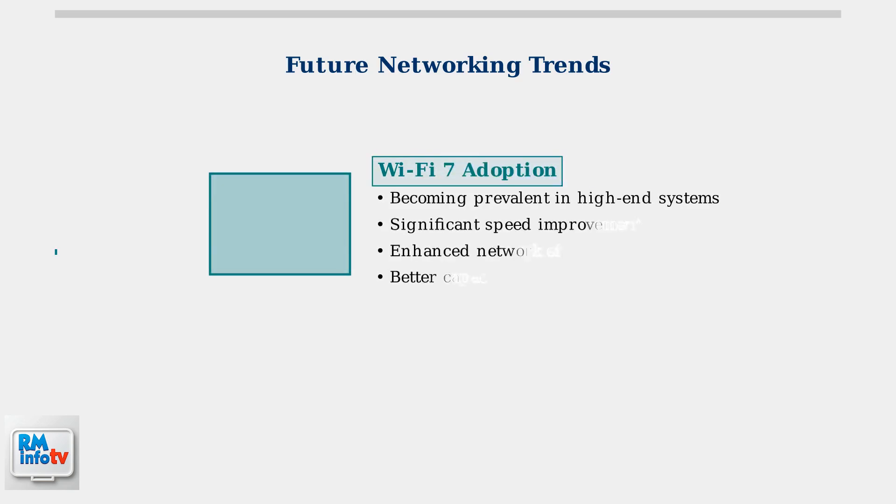The networking industry is rapidly evolving with several key trends shaping the future of home and business networking. Wi-Fi 7 is becoming increasingly prevalent in high-end routers and mesh systems, offering significant improvements in speed, efficiency, and network capacity compared to Wi-Fi 6.